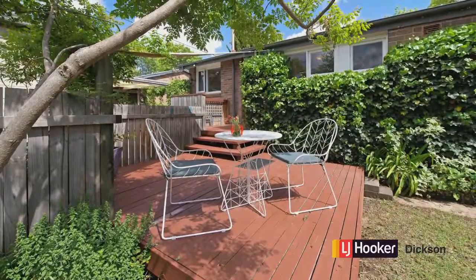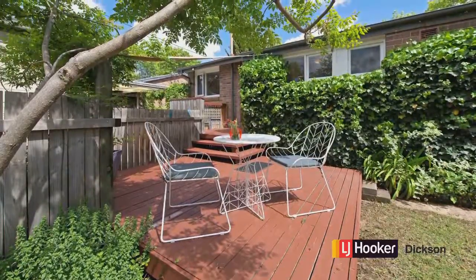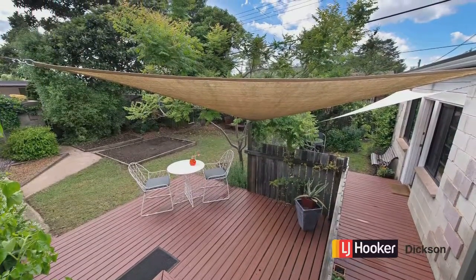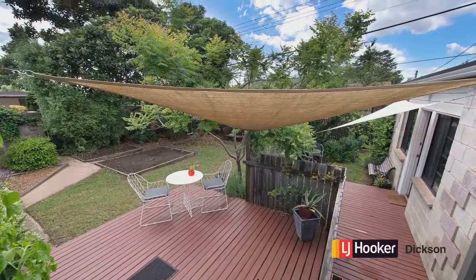Now we're looking at the back — the rear deck that I was talking about, over a couple of levels, with a sail cover over the top. And just beside there is the studio area.